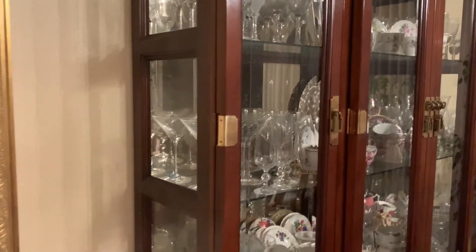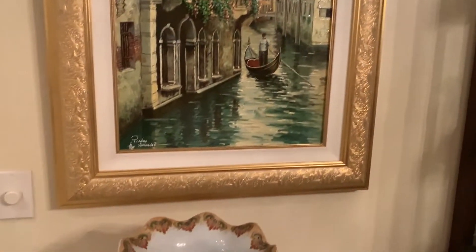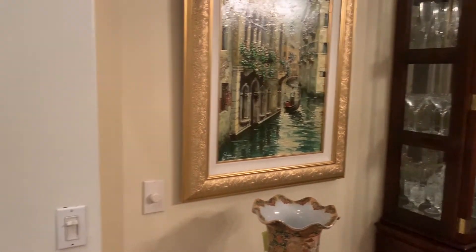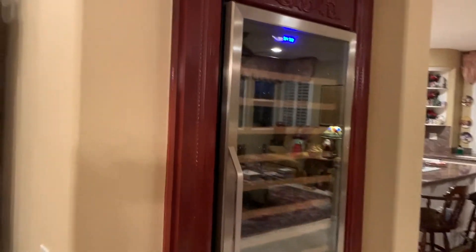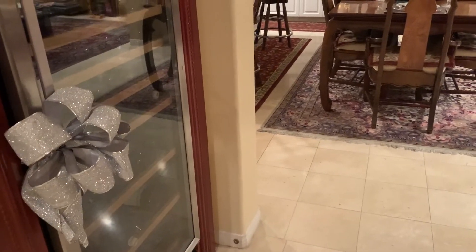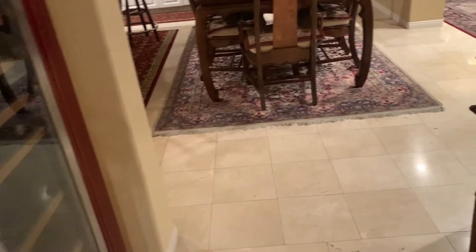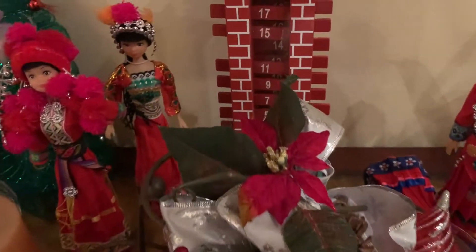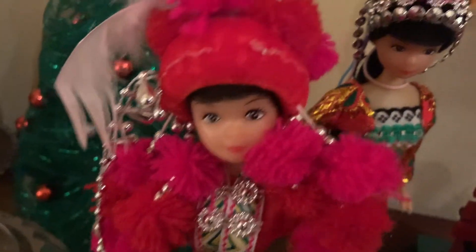We're moving from the former dining area into the kitchen. Even on the wine refrigerator I have a ribbon, because I have to decorate everywhere in this house! On this table right at the entrance of the kitchen from the former dining area, I have all these little figurines to welcome you from the former living and dining area into the kitchen.